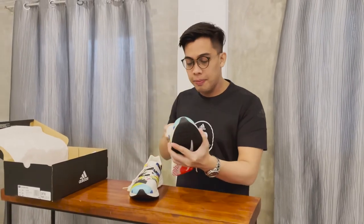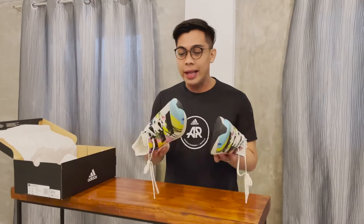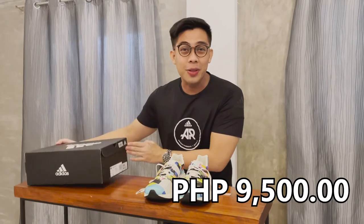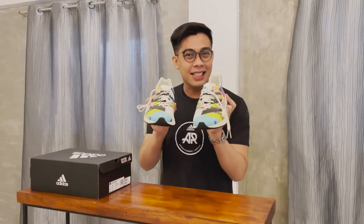Habang piniprepare natin ito para sa ating performance test later today din, just would like to highlight ito ang market value niya. Value niya currently sa store is 9,500 pesos. So, yung value nyo that 9,500 for sure masasunod na siya. So, try na natin siya.